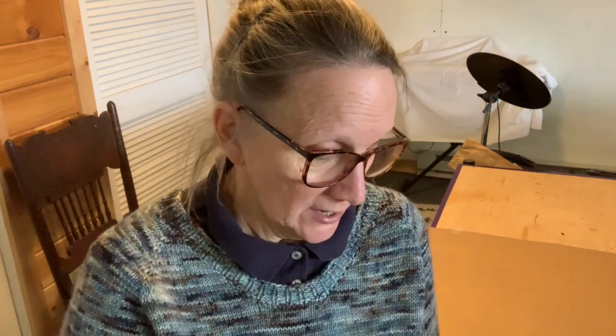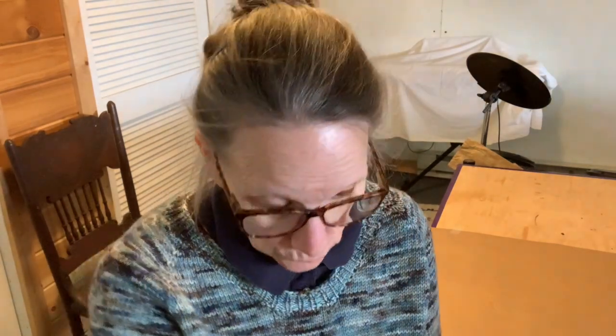One thing about pepper seeds is that they don't last forever. You have perhaps two years of viability when you buy pepper seeds — you might squeak in a third year. I did try these for viability and I did get germination on them, so I'm going to try these two again.